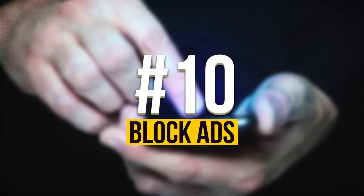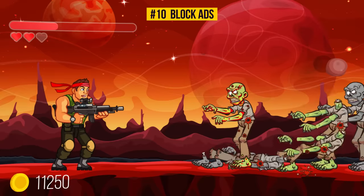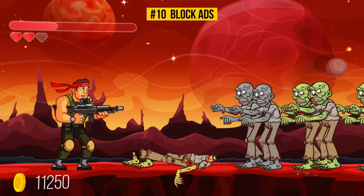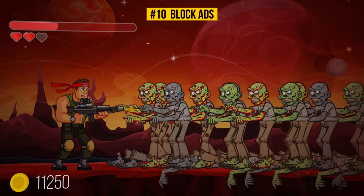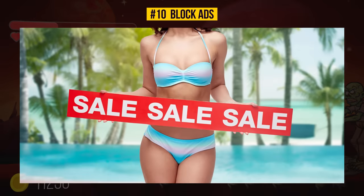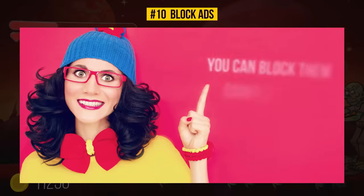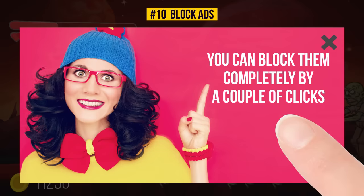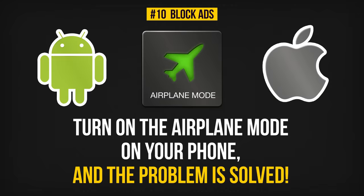Number 10: Block Ads. That's worth the price of admission right there. We all know this annoying moment when you have an important level to pass or battle to win, and suddenly, completely out of the blue and at the most inopportune moment, there it is — an ad. And usually, you just close them one after the other. But you can block them completely with a couple of clicks. Just turn on airplane mode on your phone, and the problem is solved. This method will work on both iOS and Android.